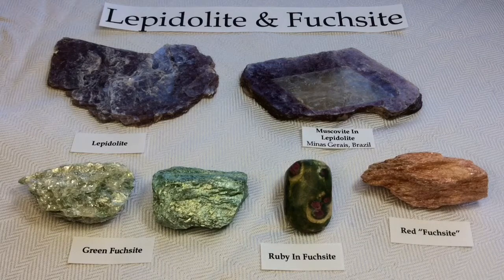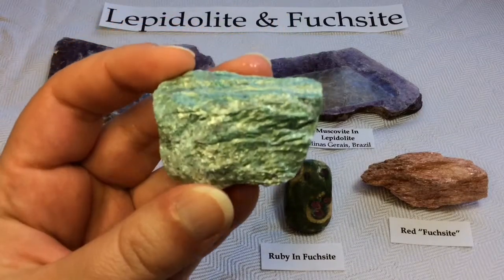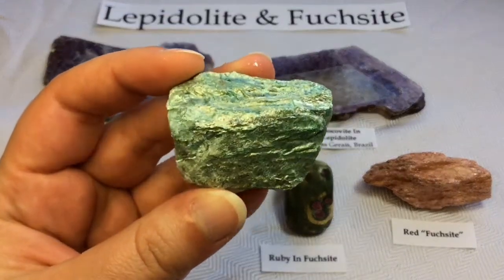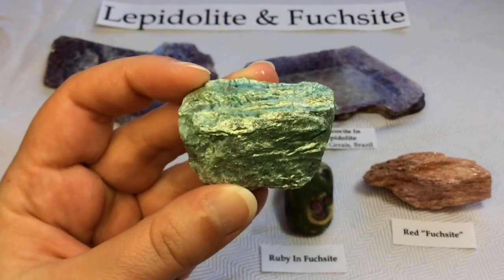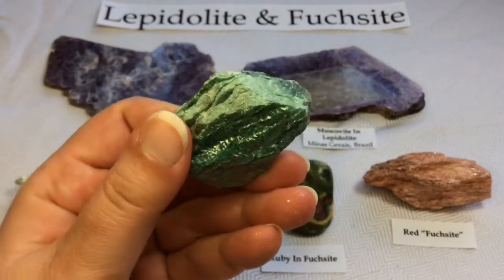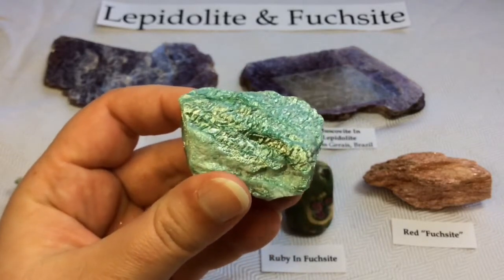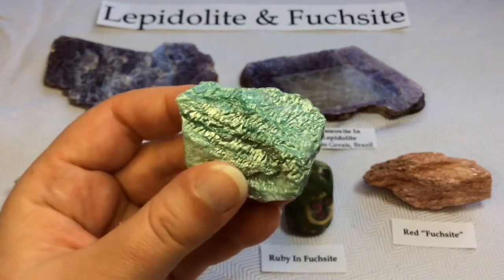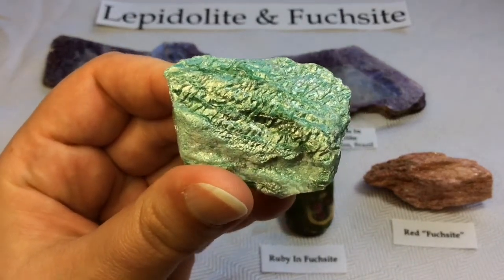Next up we're going to be looking at Fuchsite, commonly called Fuchsite, but originally meant to be pronounced Fuchsite. This is something that I purchased at a metaphysical shop and it's certainly something you can find in those types of settings. It will flake away because again it is mica, so don't be alarmed if you see little sparkles around — that is very normal. Utterly gorgeous. So what makes it special? Let's get into it.